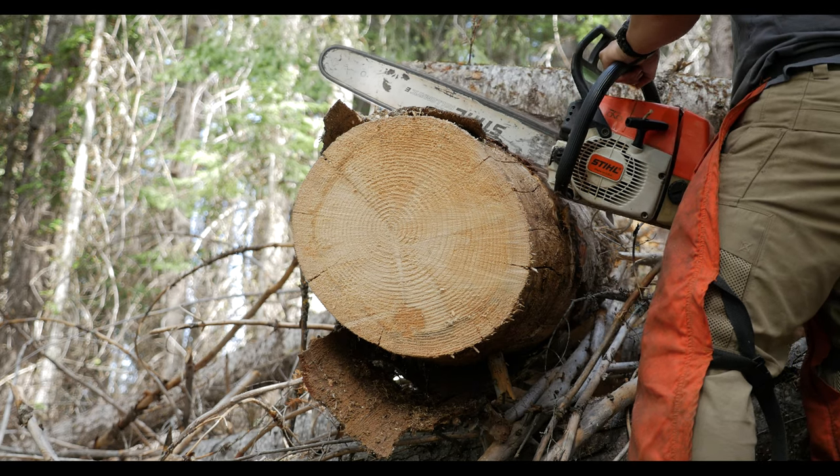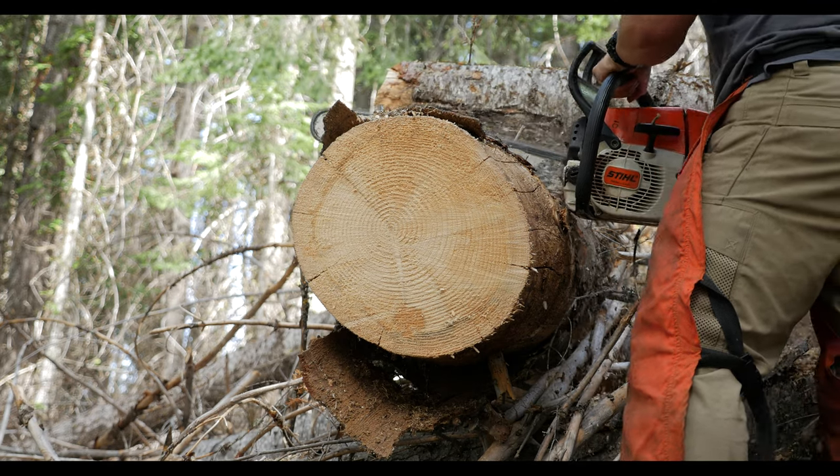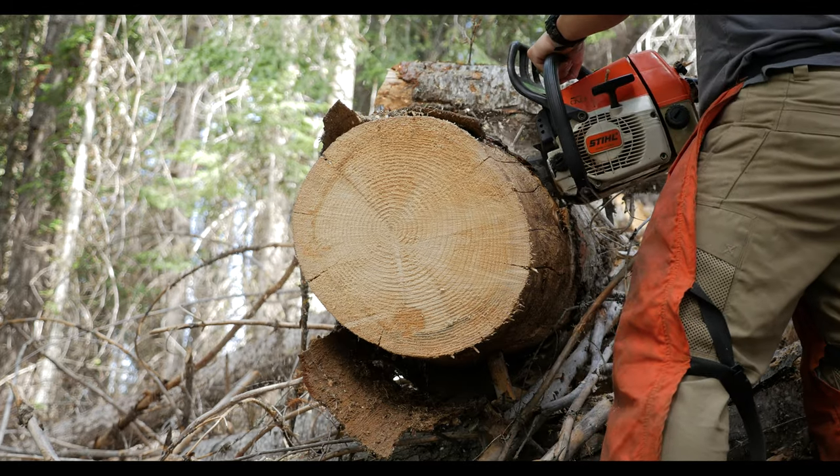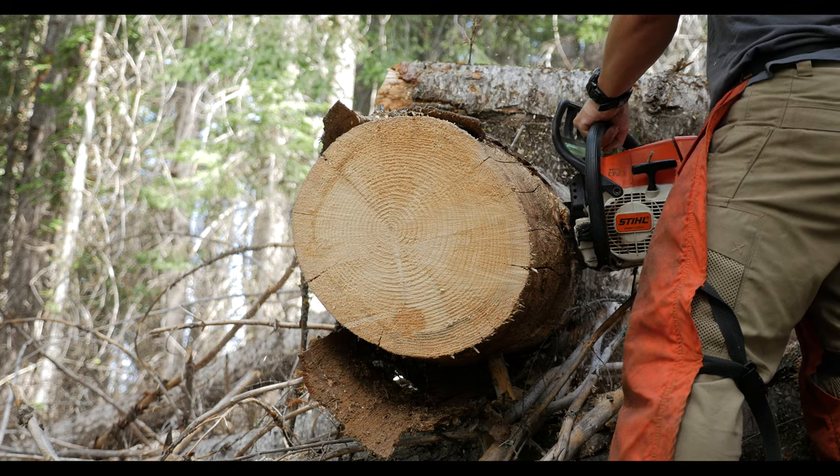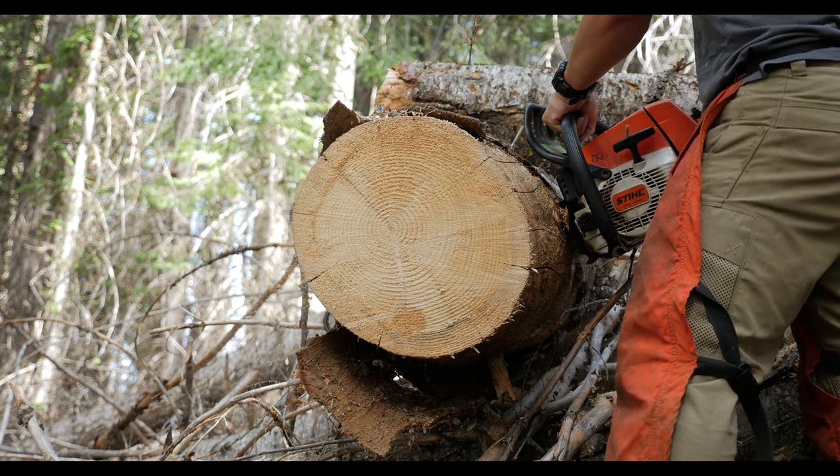Whenever I'm using the saw I'm going to be wearing my chainsaw chaps. The chainsaw chaps are lined with Kevlar, and the Kevlar threads will wrap around the sprocket if the bar ever gets in contact with the front of my legs. In theory this should increase my survival rate significantly.